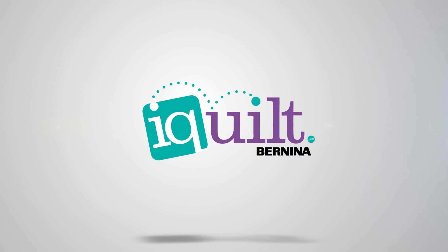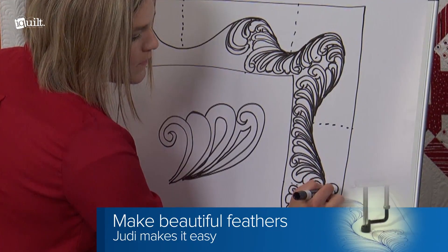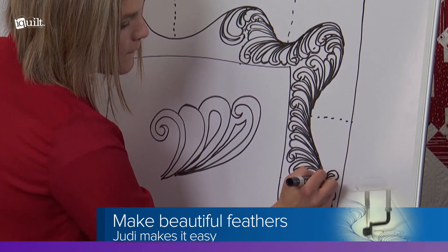iQuilt.com presents Quilting Makes a Difference with award-winning quilter Judy Madsen. Improve your machine quilting style and learn Judy's unique methods for making feathers that soar above the rest.